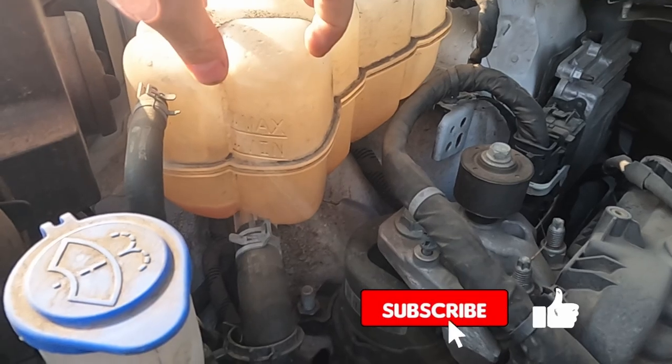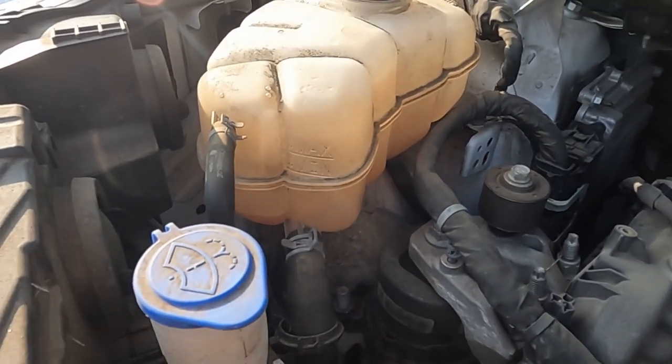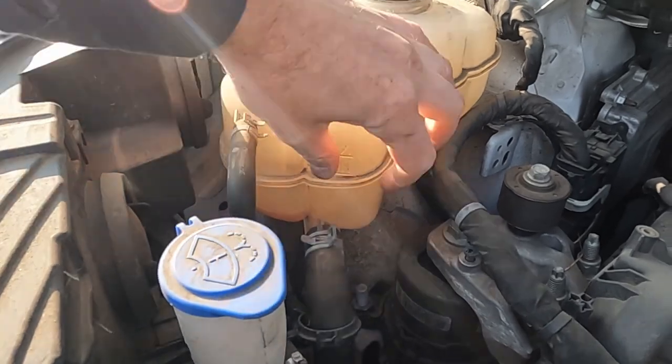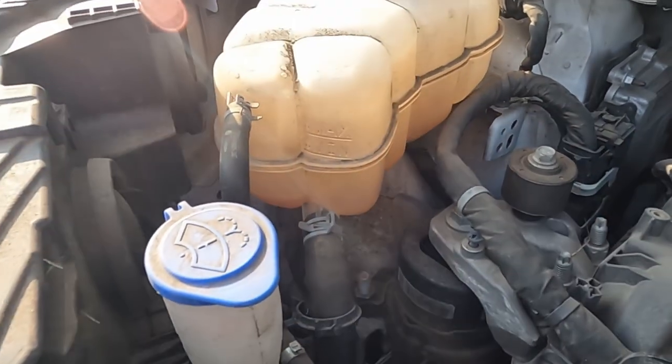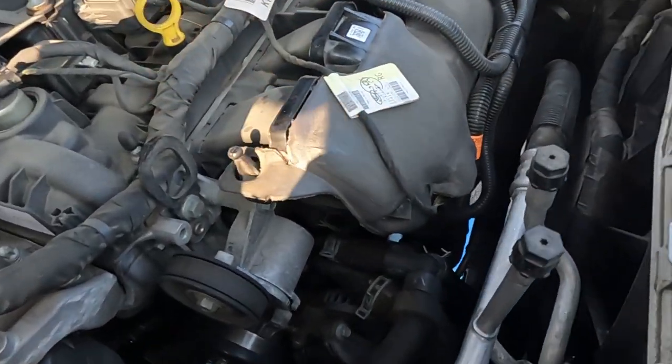So our first big clue to this issue is low coolant. We're not even seeing anything in the tank — it's completely empty. The coolant should be up here, but we have nothing, a totally dry tank. The next thing we want to do is just check around to see if we can spot anything.